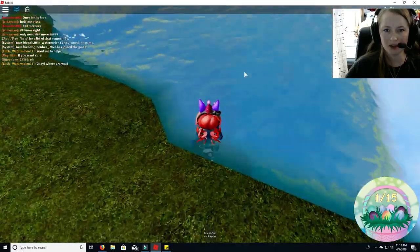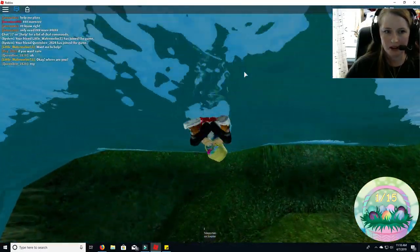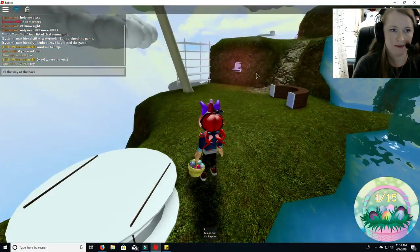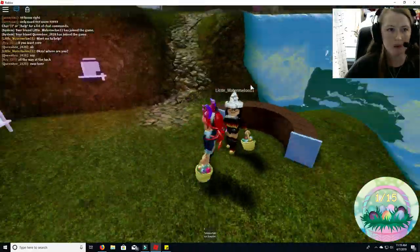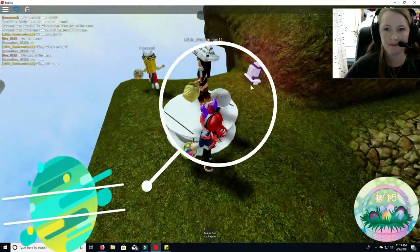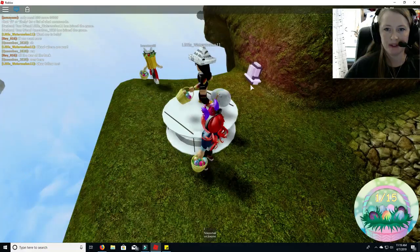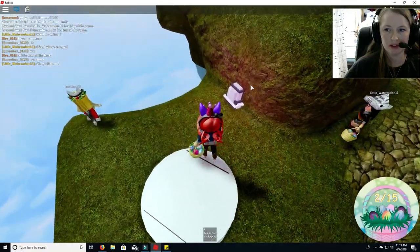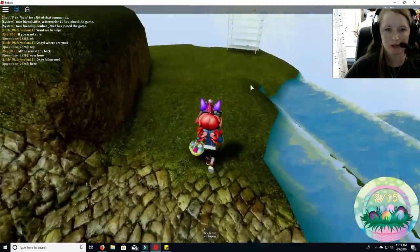This is egg number one. There's egg number one. Let's go up and get egg number two. Little Watermelon has done this one so she says she's going to help us out so we can get them quickly.